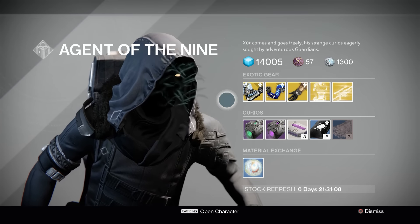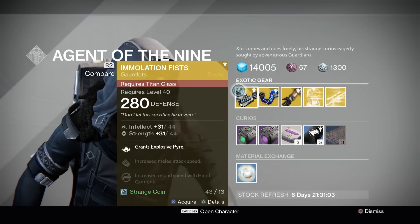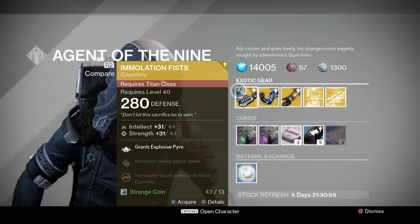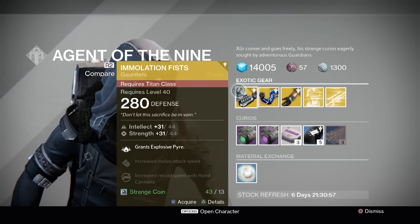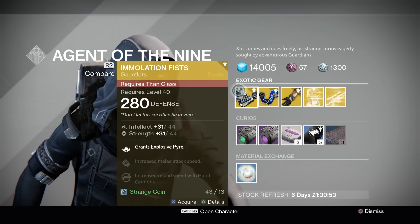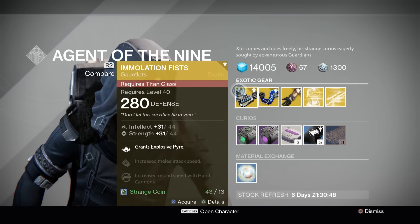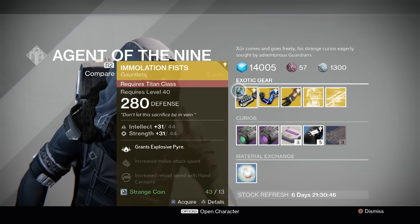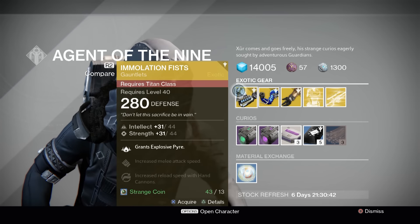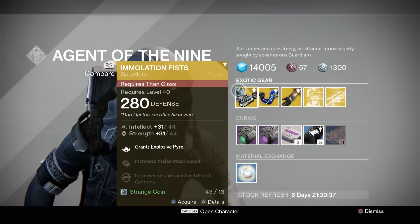First up is Immolation Fists. These are Titan Gloves for Sunbreakers. It grants Explosive Pyre, meaning that you can use Flame Seeker or one of the other perks there. I really like these, especially in Crucible, because Explosive Pyre is pretty much necessary for Sunbreaker to be the godlike super that it is, and then you can get Tracking Hammers. Also great for PvE if you're not running something else. Xur's got all gloves this week, so you can always use Twist Fate to reroll for the weapon type of your choosing.